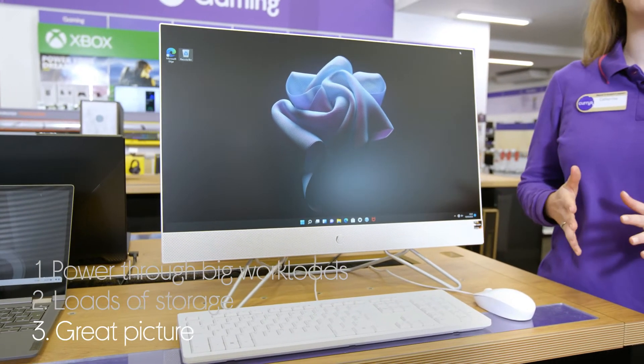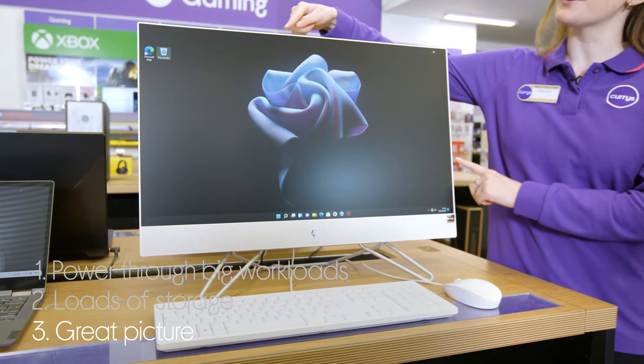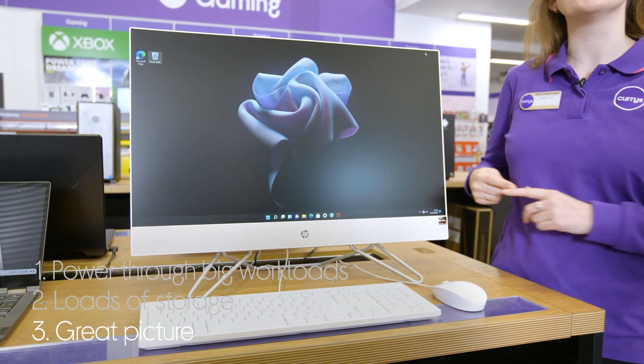And you get a great picture on the display. Its tiny borders make it easier to focus on whatever's going on on screen.